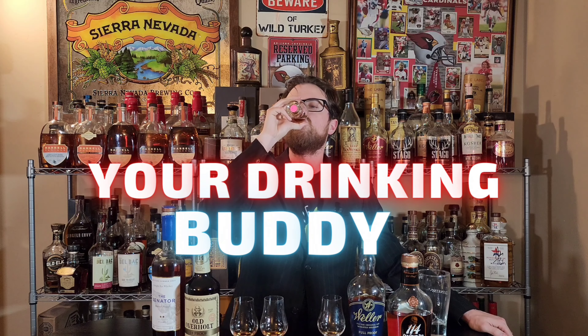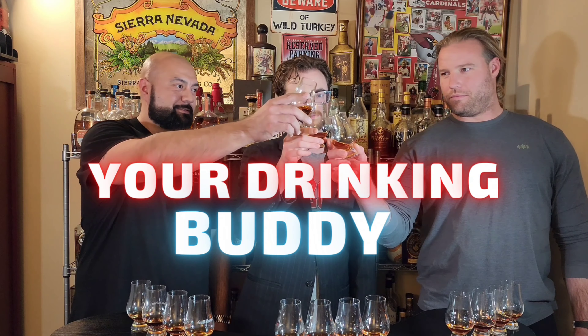Drinking Buddies, spring is almost upon us and therefore we need to figure out which releases we should be hunting for this spring. Let's begin with things that you can early hunt for right now.